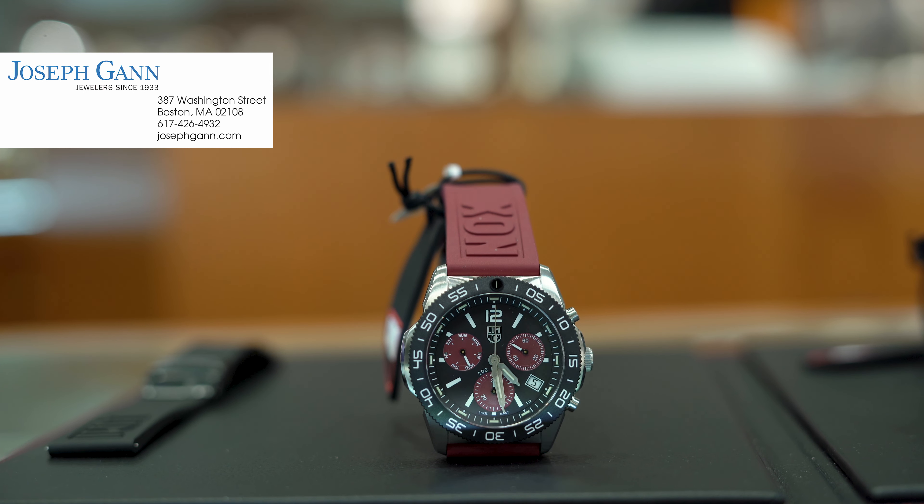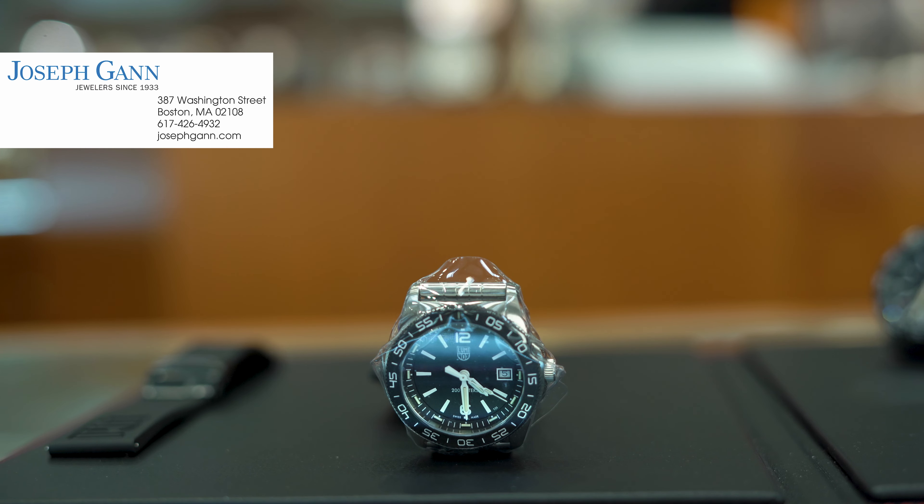They just came out with a 39 millimeter size. This is the bracelet version here, and then they have one with a mother of pearl face.